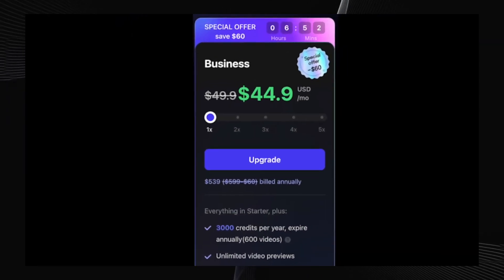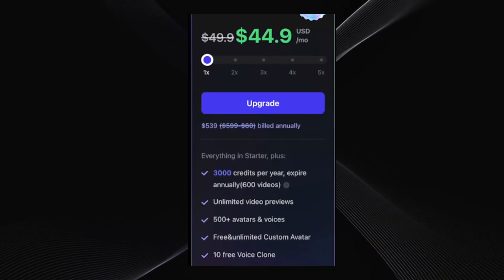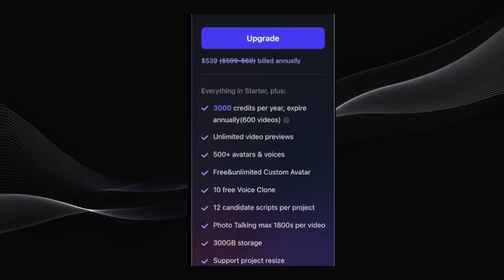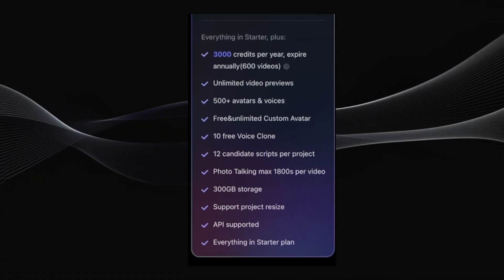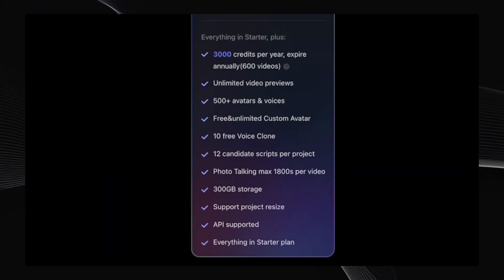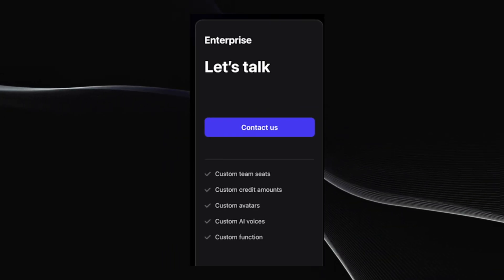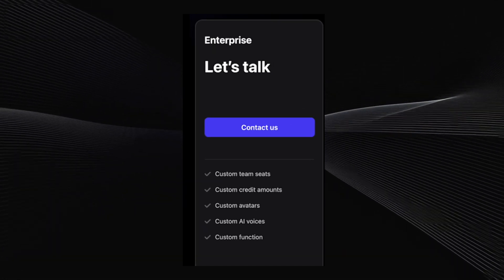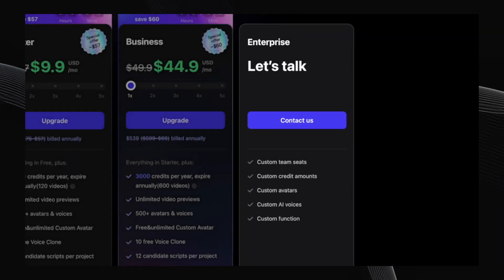For professional teams and larger projects, there's the business plan at $44.90 per month billed annually. You get 3,000 credits — enough for 600 videos — 10 free voice clones, extended video durations up to 1,800 seconds, a massive 300 gigabytes of storage, and advanced features like project resizing and API integration. For enterprise-level businesses with unique needs, they offer a fully customizable enterprise plan tailored to your specific requirements — custom options for team seats, credits, avatars, AI voices, you name it. Contact them directly to discuss your enterprise needs.